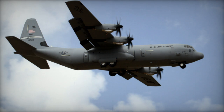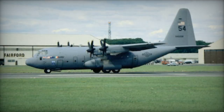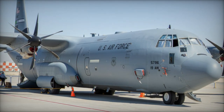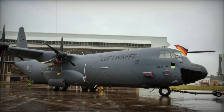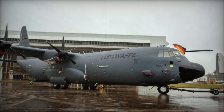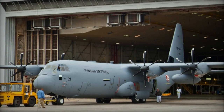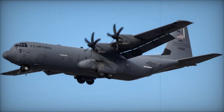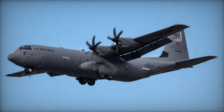The C-130J-30 Super Hercules, an extended variant of Lockheed Martin's venerable C-130J platform, epitomizes versatility and resilience in military airlift operations. Renowned for its ability to operate in austere environments and on unimproved airstrips, this aircraft represents the pinnacle of the Hercules lineage. With its elongated fuselage and augmented payload capacity, the C-130J-30 is ideally suited for a myriad of missions, encompassing troop transport, cargo delivery, humanitarian aid missions, and aerial refueling operations. Its widespread adoption by air forces across the globe underscores its indispensable role in supporting military operations and humanitarian endeavors alike.